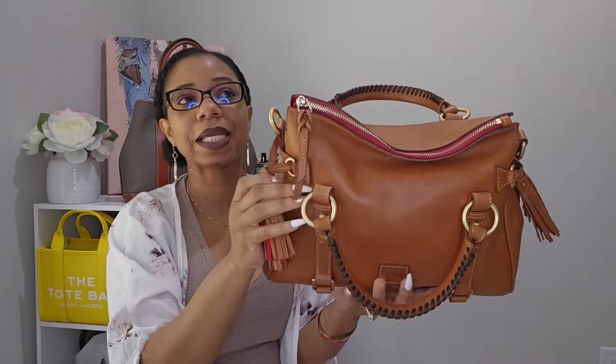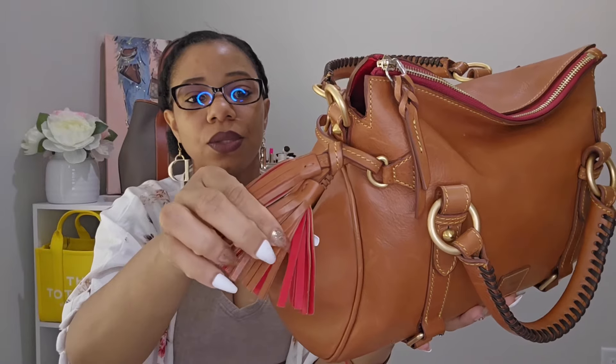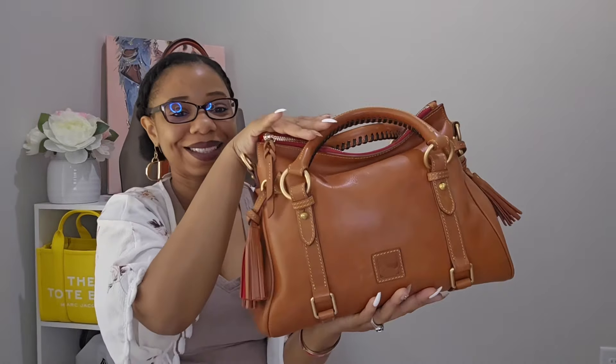This is actually a made-in-America bag, and in the tassels it has red leather on the opposite side — a really nice touch. I'm so glad I got this bag back into my collection. Looking at all my satchels, they just make me so happy. If you have bags in your collection that don't make you happy, go ahead and get rid of them — when you look at your bags they should really just make you smile.